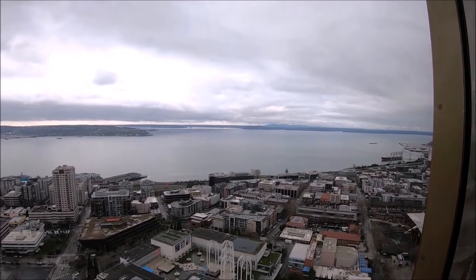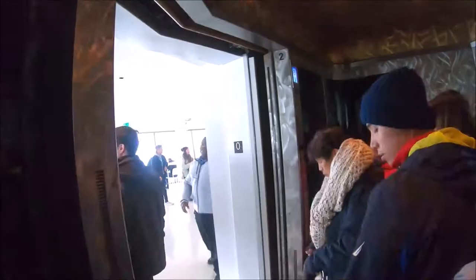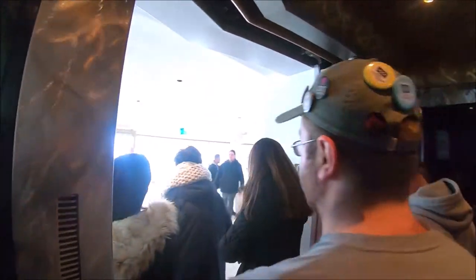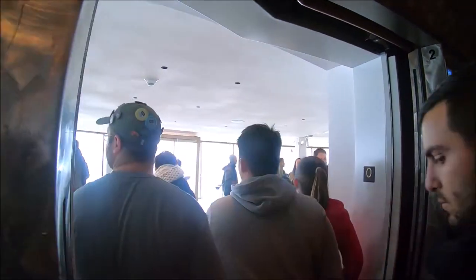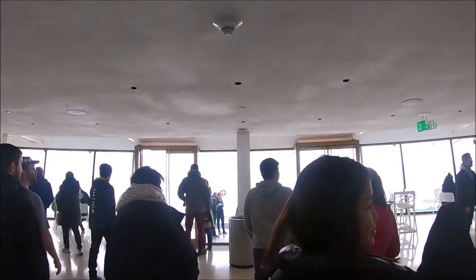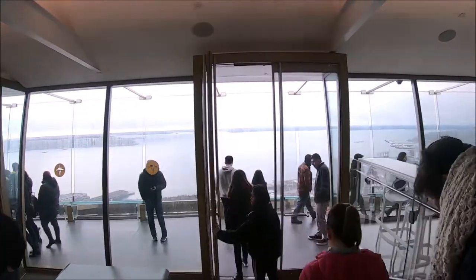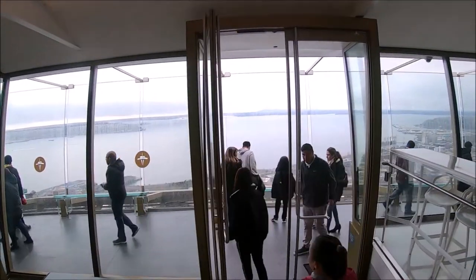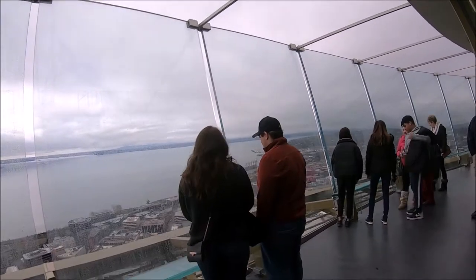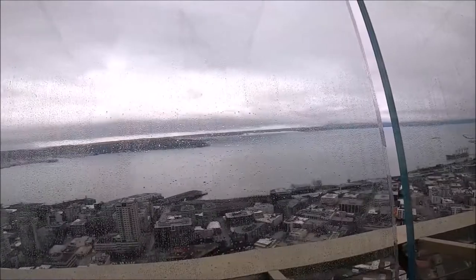Once we got off the elevator at the top, we were totally wowed by the newly renovated Space Needle. It has breathtaking floor-to-ceiling glass viewing windows, an outdoor observation deck with open-air glass walls, and Sunriser glass benches. The views from the Space Needle are magnificent — a visit here always reminds me why Seattle is called the Emerald City, even in winter.